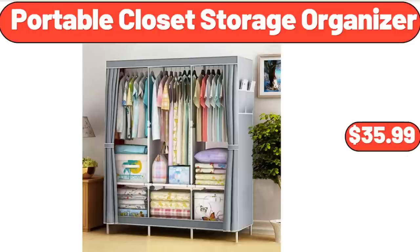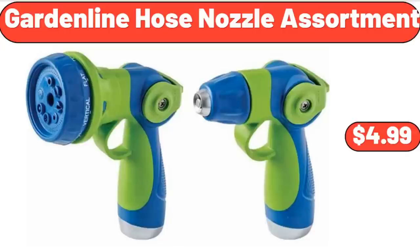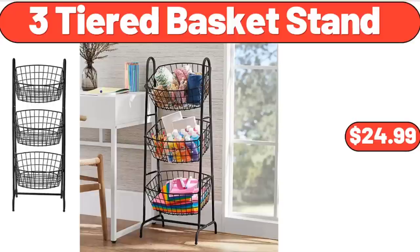Portable Closet Storage Organizer, $35.99. Garden Line Hose Nozzle Assortment, $4.99. 3-Tiered Basket Stand, $24.99.